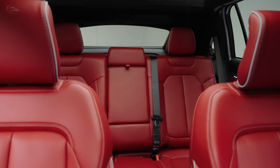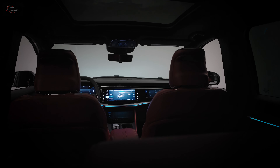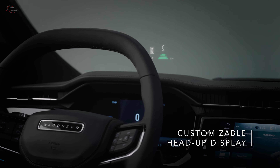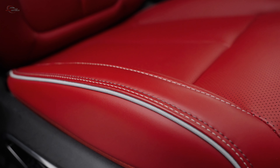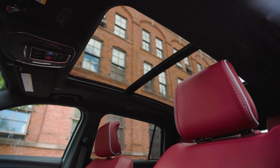The Wagoneer S offers a combination of over 170 standard safety and security features that make instrumentation easier to see and help in collision avoidance with advanced driver-assist technology. Features on this SUV include active driving assist, intersection collision assist, drowsy driver detection, traffic sign recognition, and surround view camera.